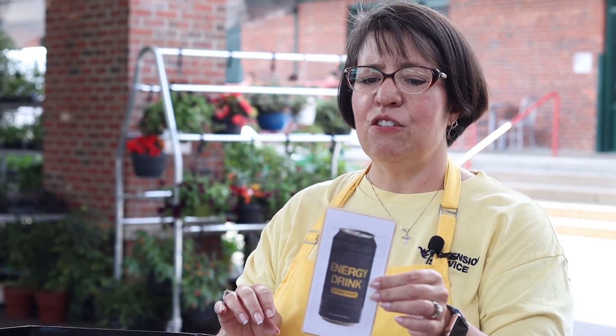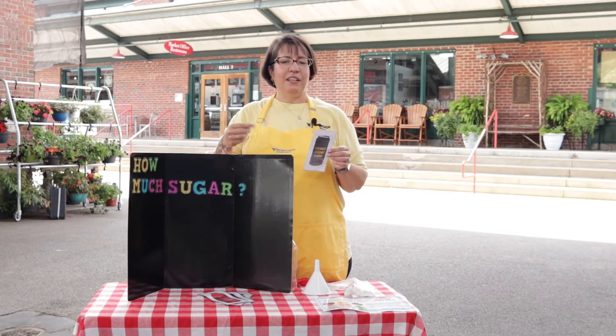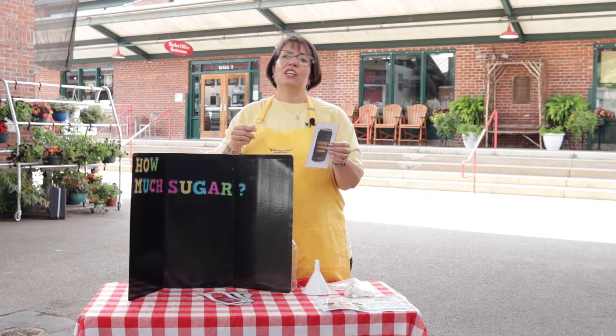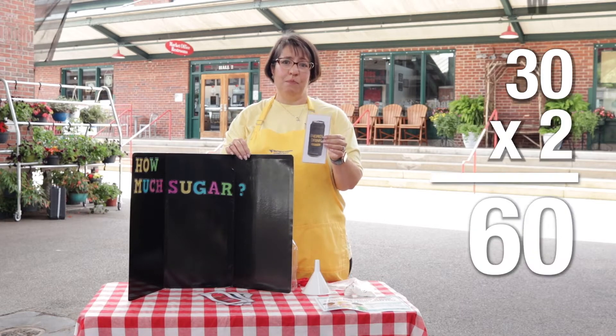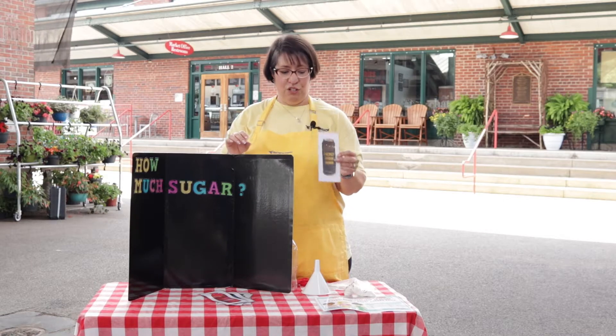But watch out — on this energy drink there are two servings per container, so that means you have to double everything. So it doesn't have 120 calories, it has 240 calories, and it doesn't just have 30 grams of sugar, it has 60 grams of sugar. That would be 15 teaspoons of sugar in your energy drink.